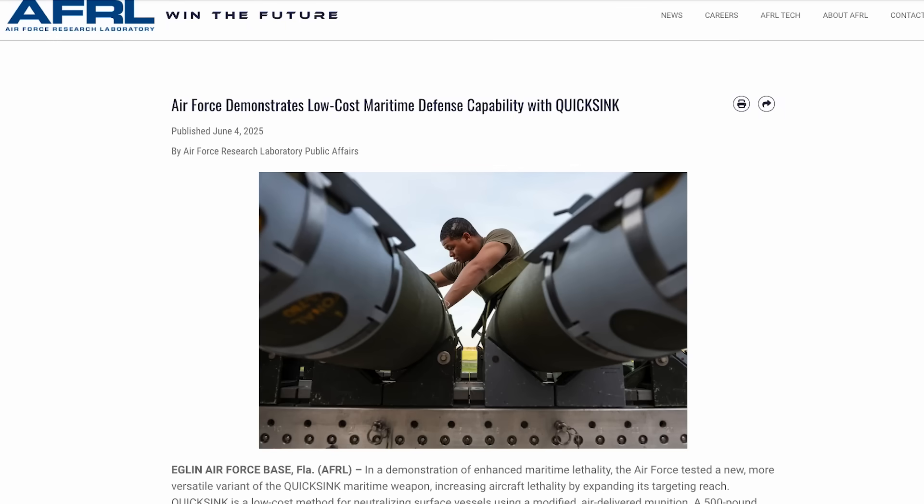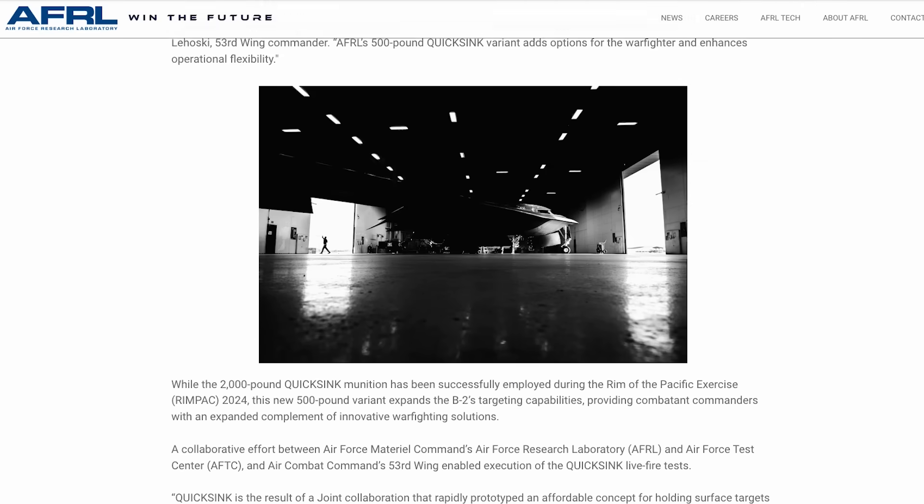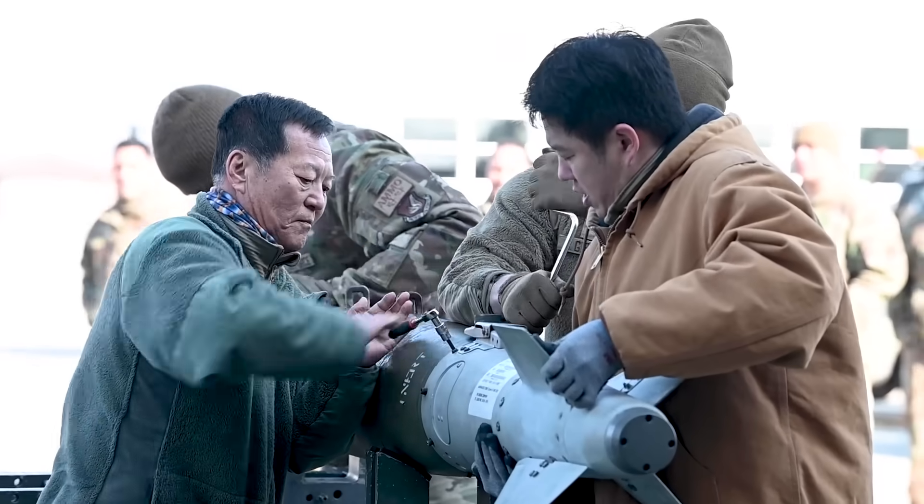Earlier this week, the Air Force announced the first successful demonstration of its new 500-pound class Quicksink munition, based directly on the GBU-38 500-pound JDAM.